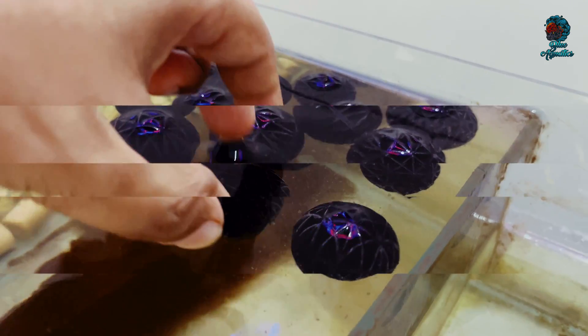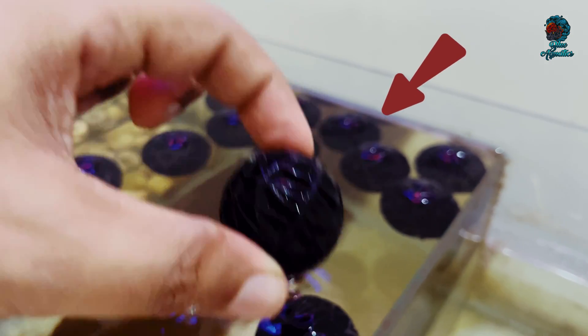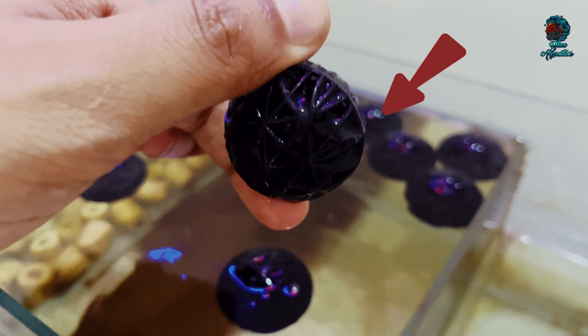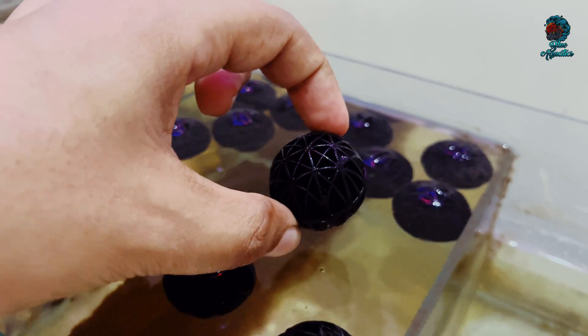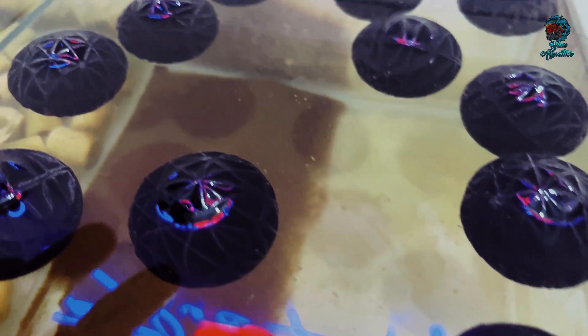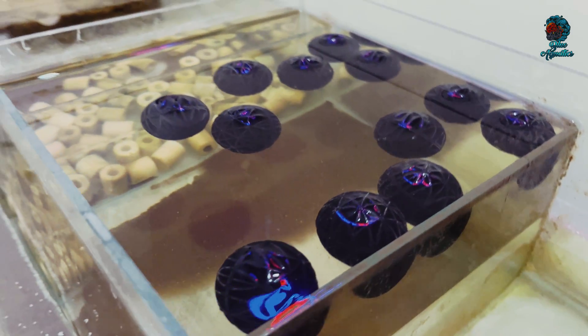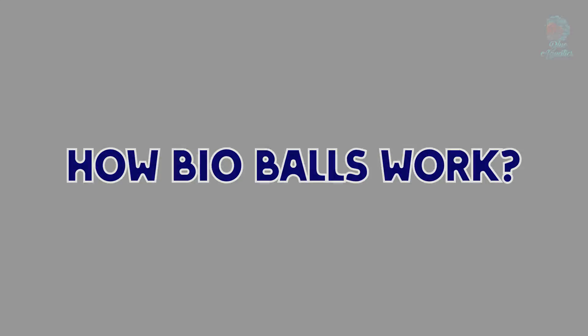Friends, as you can see in my hand, these are bioballs. These are a typical type of biological filter media used in aquariums to enhance water quality. They are made from durable plastic with a porous surface and they provide an ideal environment for beneficial bacteria to colonize. These bacteria play a crucial role in breaking down harmful substances like ammonia and nitrites, converting them into less harmful nitrates.